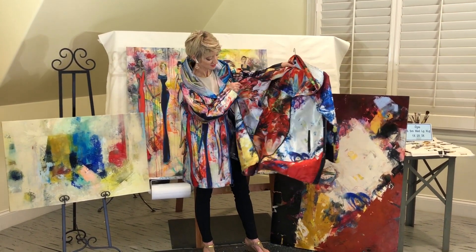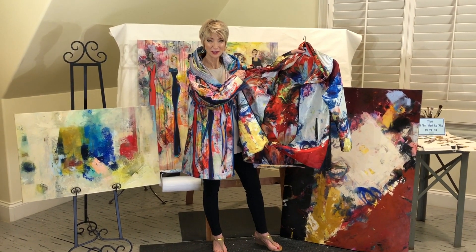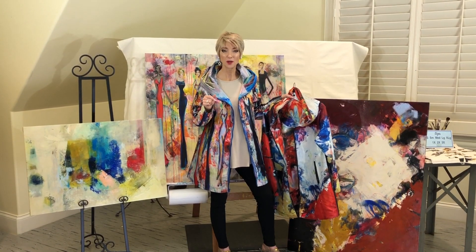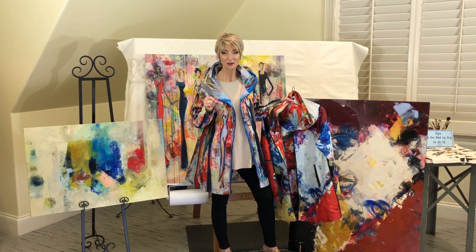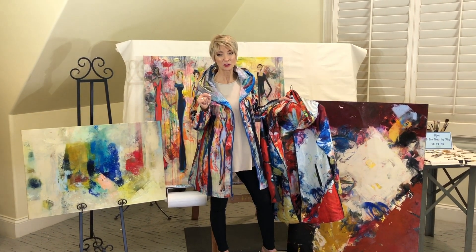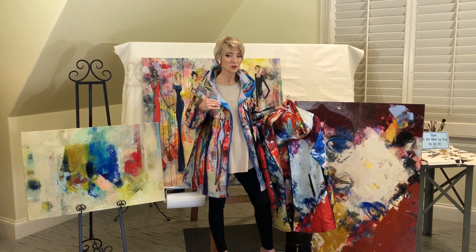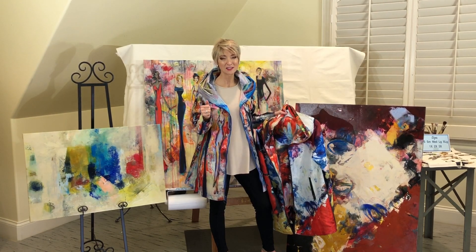The same coat also comes in the Big Tees — reversible print as well. The Big Tees on the inside has the painting called Exuberant Life, so you get two coats in one. You get a bright color interior as well. It also comes in two other artist prints: Better Together and Mystical Garden — those are two separate coats. So you've got four coats with four reversible prints.